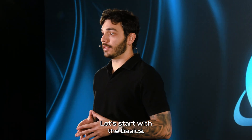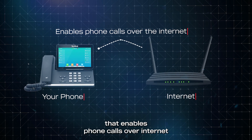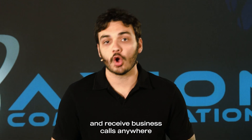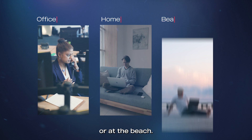Let's start with the basics. VoIP is a technology that enables phone calls over internet rather than traditional landlines. Essentially, it allows you to make and receive business calls anywhere as long as you can get internet access — and that can be your office, at home, or at the beach.